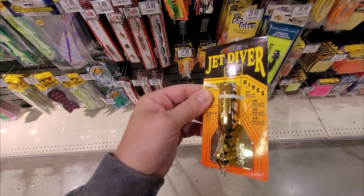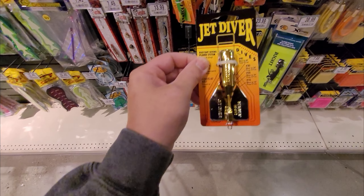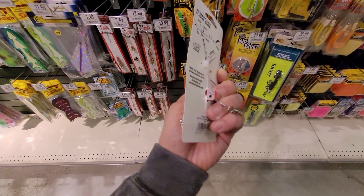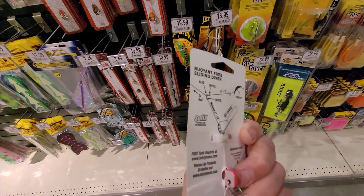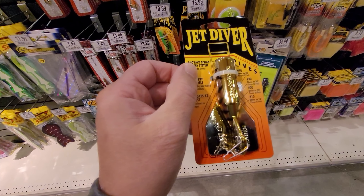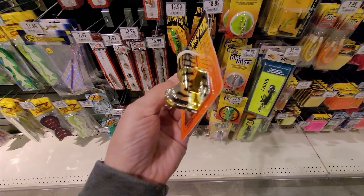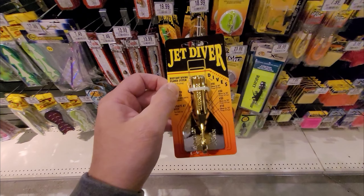Totally unrelated to the challenge, but I'm seriously considering getting one of these jet divers for our trip to northern Saskatchewan. It will allow me to put basically normal lures and get down to between ten and forty feet, so I'll pick one of these up at some point.